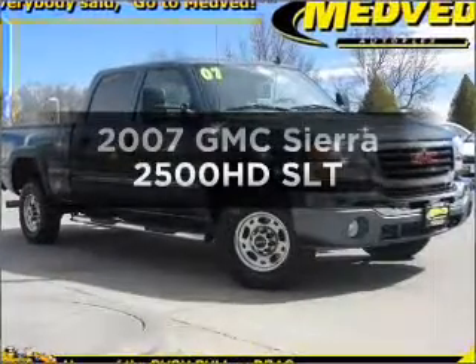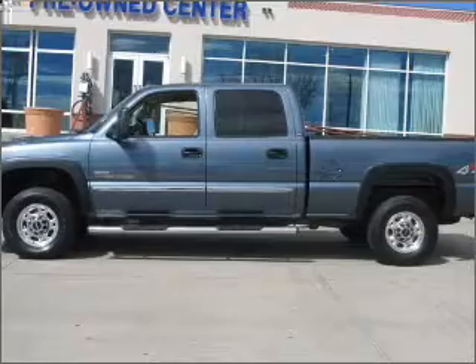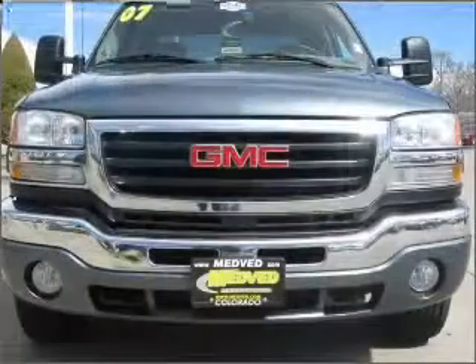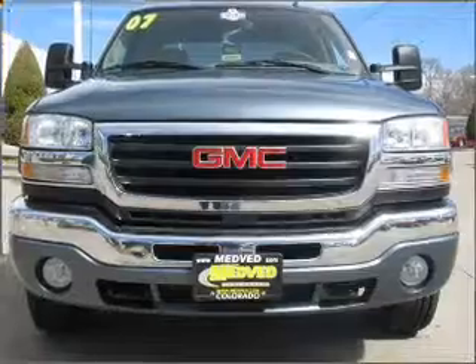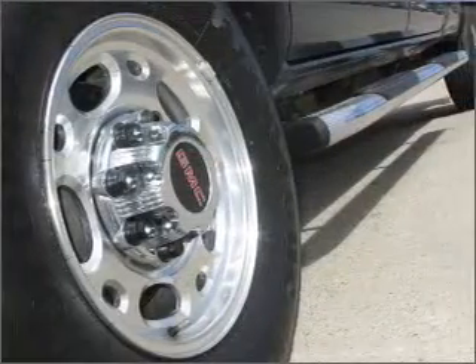Get noticed in this 2007 GMC Sierra 2500 HD. Travel the roads in style and comfort in this great vehicle. With a powerful 8-cylinder engine connected to a smooth shifting automatic transmission, premium wheels give a more luxurious look.